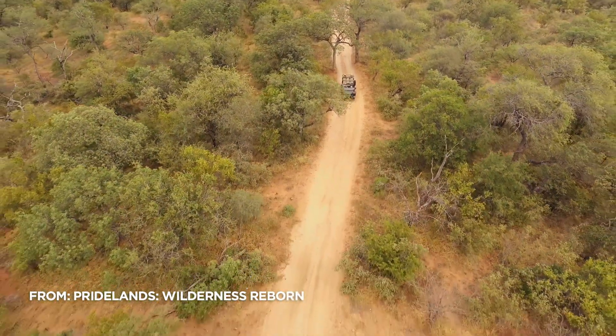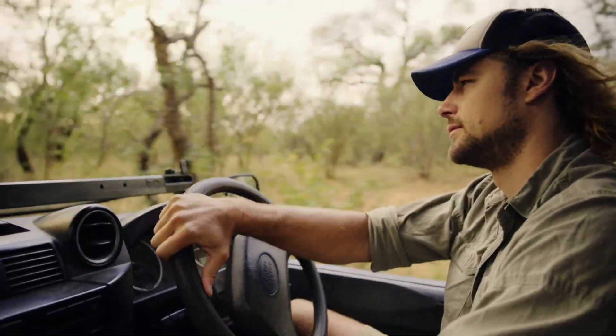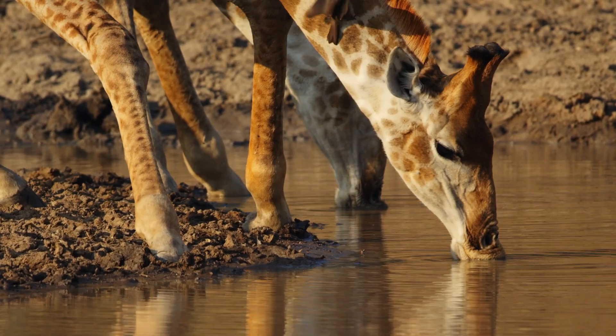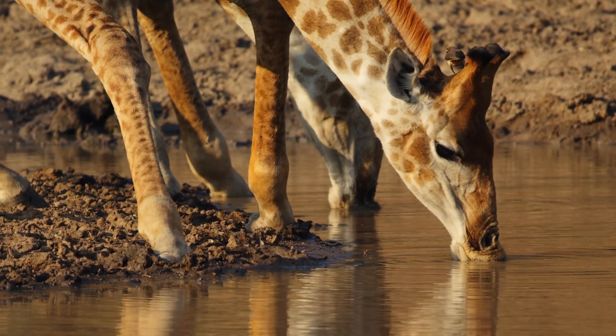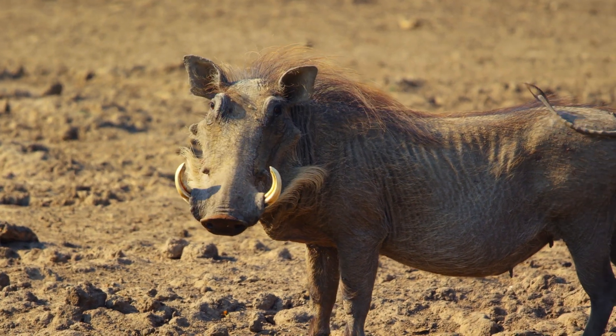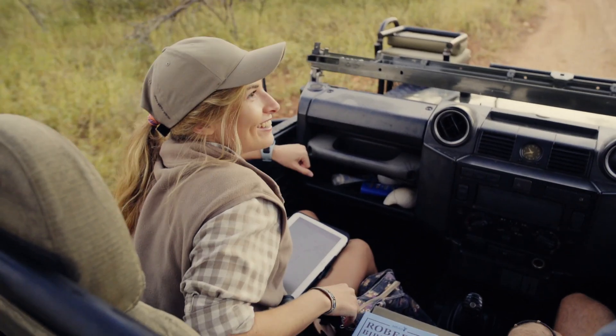Completing a biodiversity survey is an essential requirement from the local authorities to join Greater Kruger. We need to benchmark the biodiversity here now — trees, birds, scorpions, mammals. And we found a local expert, Megan, who's going to help us out.